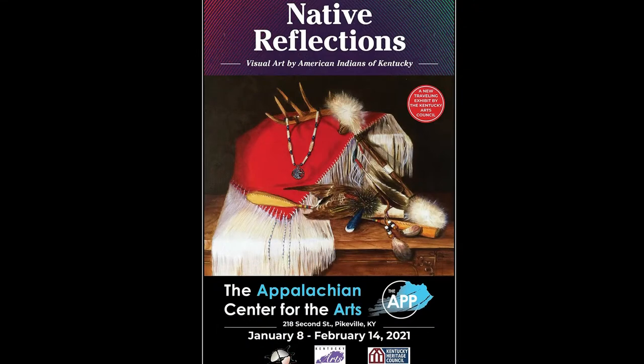It's a terrific exhibit — Native Reflections. It's all art that is painted, carved, or whatever the medium, by Native Americans from Kentucky and what's called 'Native Inspired,' which is a legal term meaning you have Native American ancestry but you're not an enrolled tribe member. There's a Native American Heritage Commission of Kentucky, and they curated it with the Kentucky Arts Council and the Heritage Council of the state. The artists are all from Kentucky and they're all Native.